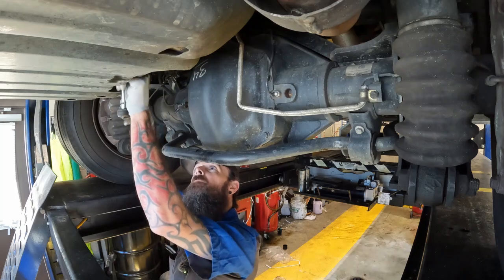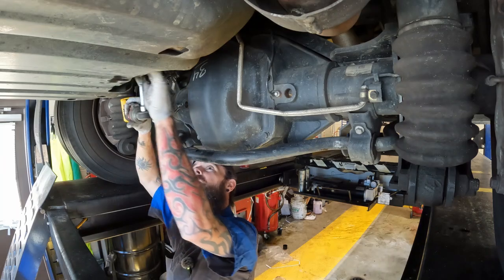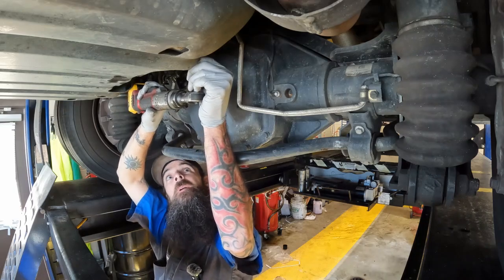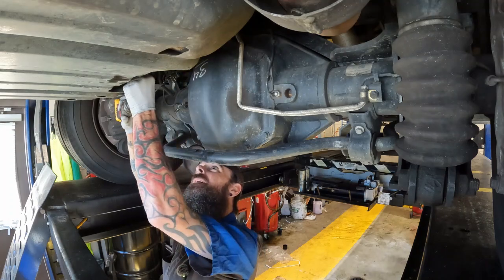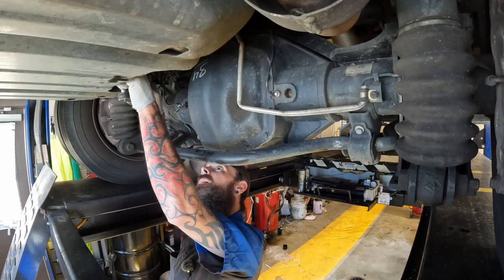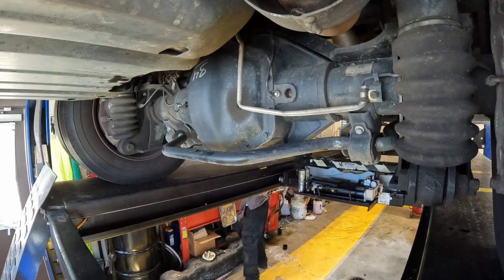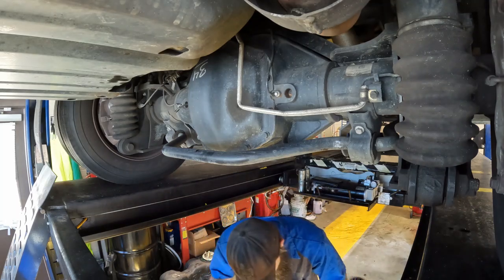Make sure when you put this in, you plug your WIFF sensor back in — WIFF meaning water in fuel. The fuel water separator is in. I'm going to go up top and change out the upper engine filter.